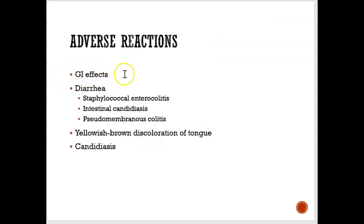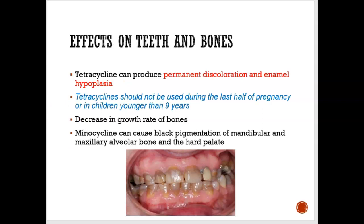There are GI effects — the tummy could get upset and you could get diarrhea. If taken during pregnancy, the child could have permanent staining of their teeth. If given to children younger than nine years of age, this could also happen. Tetracycline also affects the bone and decreases bone growth, so tetracycline is pretty bad on teeth and bones.